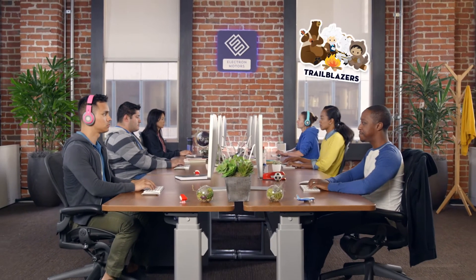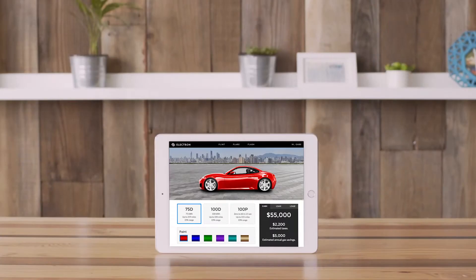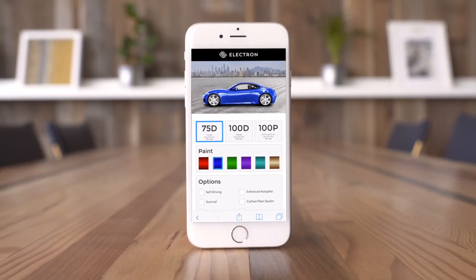This is your dev team. They're the heroes behind all of your digital deployments. And now they're able to build custom, scalable apps that deploy instantly with Heroku, which also manages all infrastructure for you.